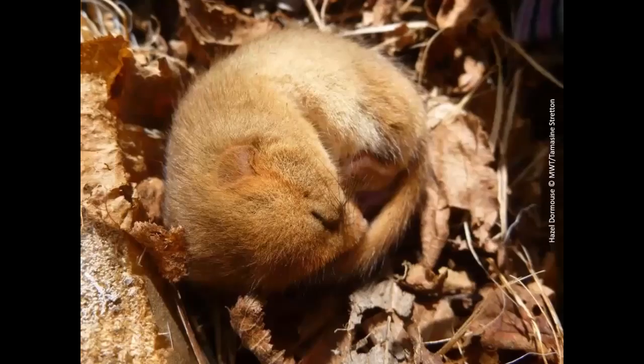Many keen naturalists go into hibernation in the winter, like this adorable dormouse, and take advantage of the quiet time to catch up with data entry or analysis. However, it can be beneficial to get outside during those short winter days — not only to record overlooked wildlife but also for our physical and mental well-being. This talk is too short to cover how to identify all the plants, animals, or fungi you might encounter, so I've pulled together a document with sources of further information which can be found on the BIS website.